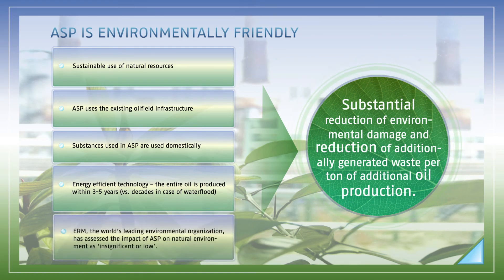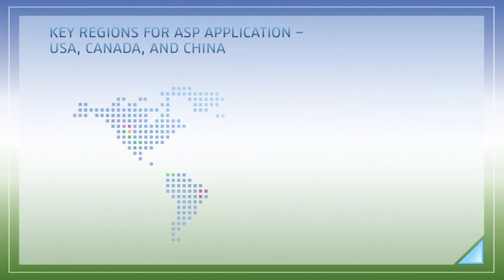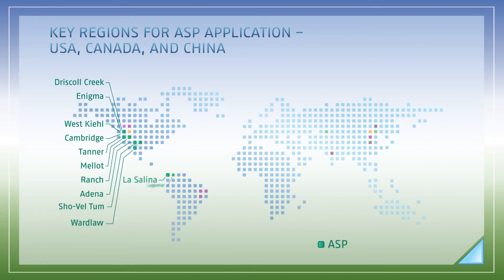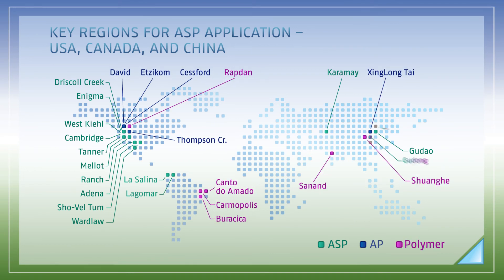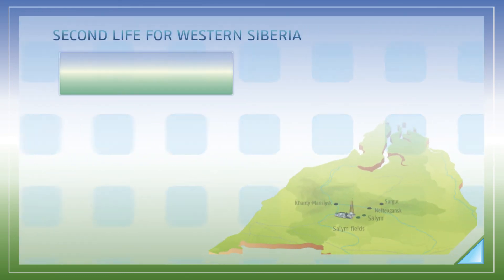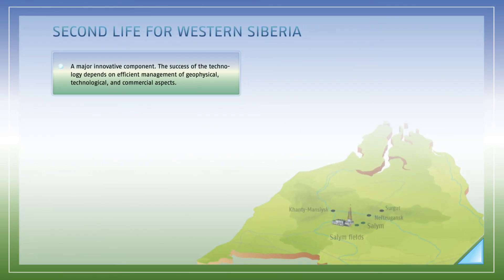Environmental Resources Management, one of the world's leading environmental organizations, has assessed the impact of the ASP technology on the natural environment as insignificant or low. The ASP technology, although fairly new, is one of the most promising enhanced oil recovery technologies in the world. It is currently applied on 20 projects worldwide, with the biggest success achieved in Canada, the USA, and China. The technology is also actively studied in Malaysia, Brunei, and Oman. The success of ASP technology implementation largely depends on efficient management of geophysical, technological, and commercial aspects.